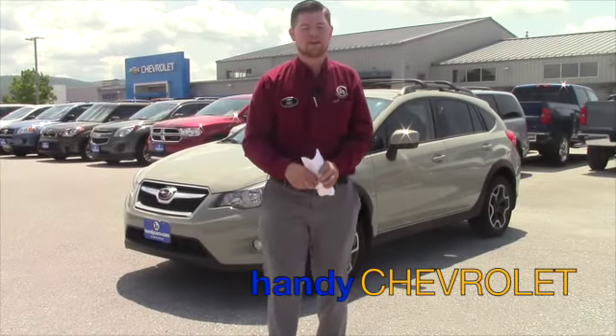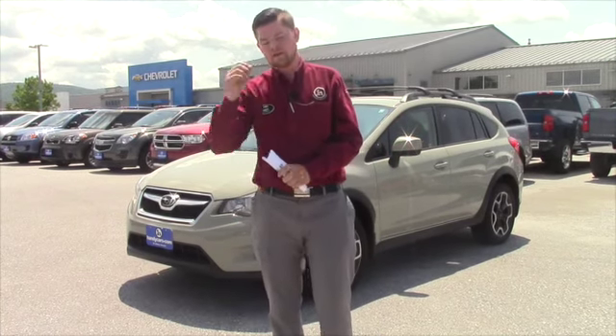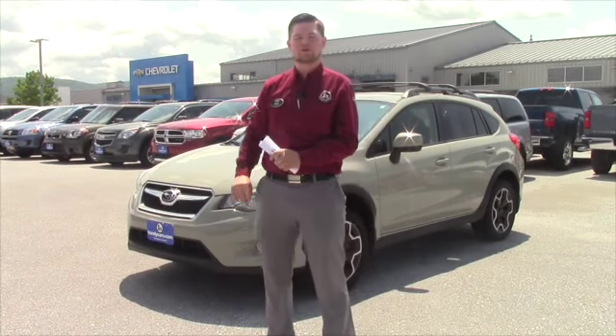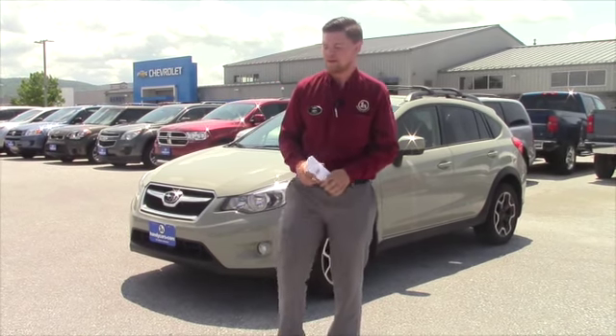Hi Sarah, this is Matt from Handy Chevrolet again. Thank you for stopping by the showroom on Saturday. I know you said you were a little bit tired, but I wanted to show you a second option that I tried to catch you with before you left, but you ended up taking off.